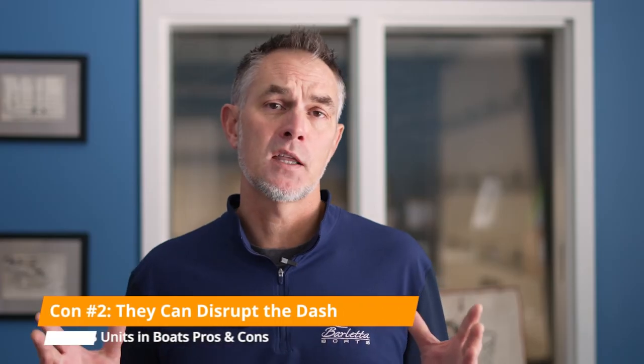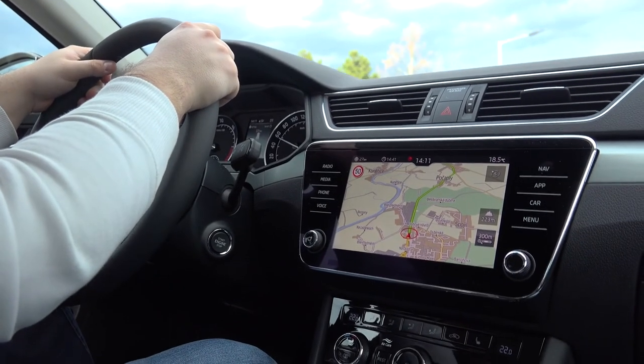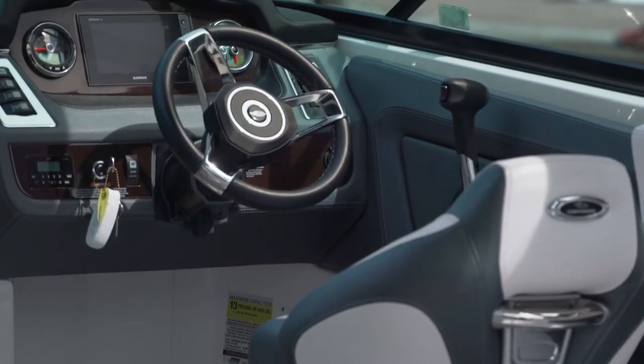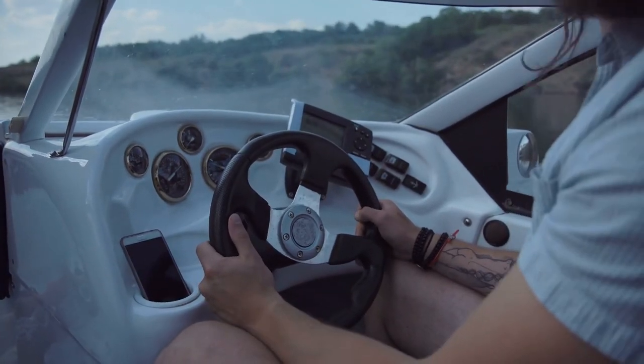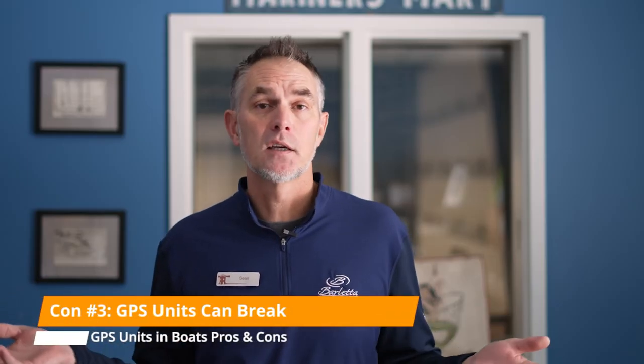Second, it disrupts the way the dash of a boat used to look. In a car you often have the GPS or screen off to the side and still have your traditional gauge cluster in front of you. In a boat, almost all the time the GPS unit is right in the middle of the dash — so if you like that sports car look with a speedometer, tachometer, and traditional gauges, having the GPS unit in the dash changes that look. The other negative is that it could break, and if it breaks it's something you'll need to fix. Even if you sell a boat with a broken GPS unit, it will negatively impact the value. So the cons are: the way it looks, the cost, and the potential that it'll break.